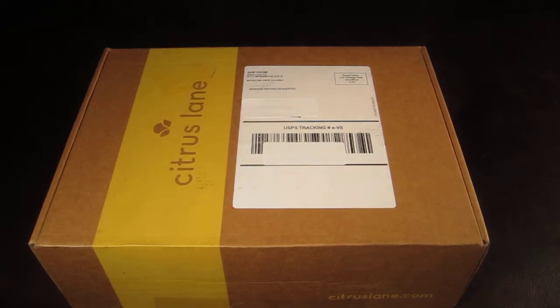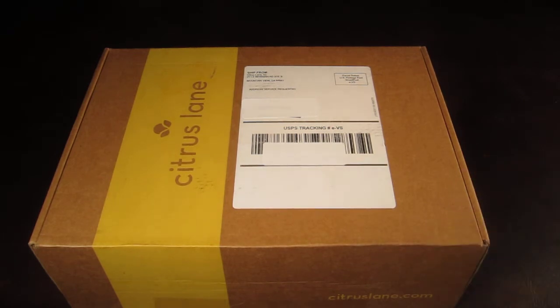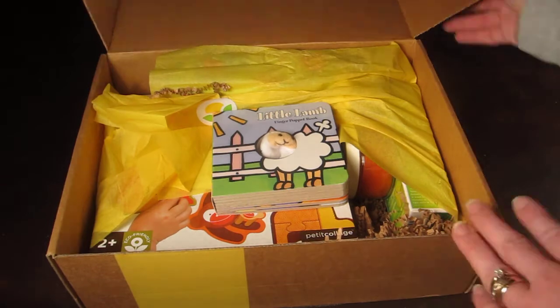This is my Citrus Lane review and unboxing for a two-year-old boy — ages 24 months. Citrus Lane is for ages zero to five, and every month they include toys, personal items like soaps or lotions, craft items, and all kinds of different things for the age and gender of your child. The box is $29 a month. I have an exclusive code and link in the description box so you can get your first box for $9 — a really great deal, but they don't offer this code all the time.